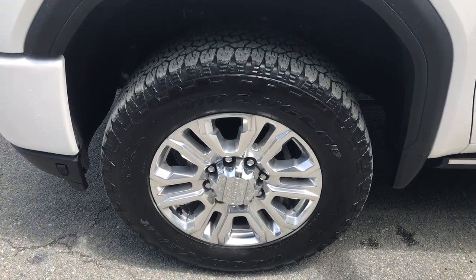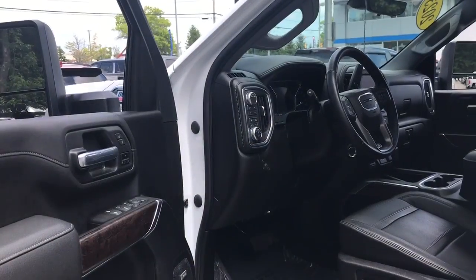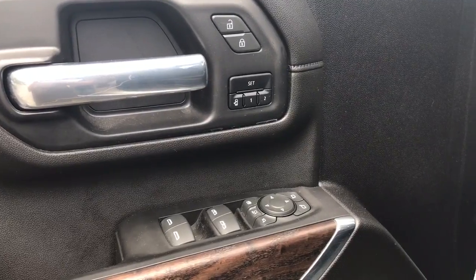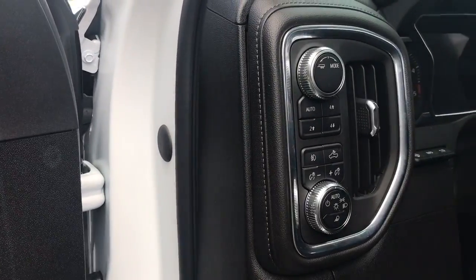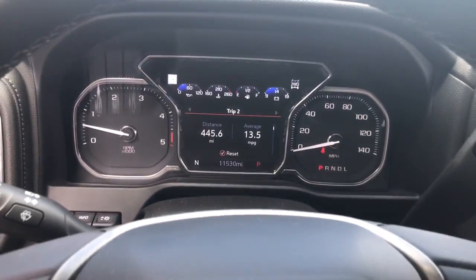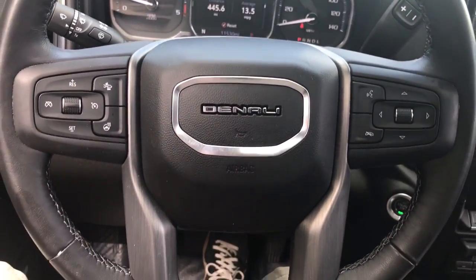These are just some of the great options this vehicle comes with: heated steering wheel, Apple CarPlay and/or Android Auto, keyless entry, navigation system, heated driver seat, backup camera, remote engine start, satellite radio, cooled driver seat, and fog lamps.